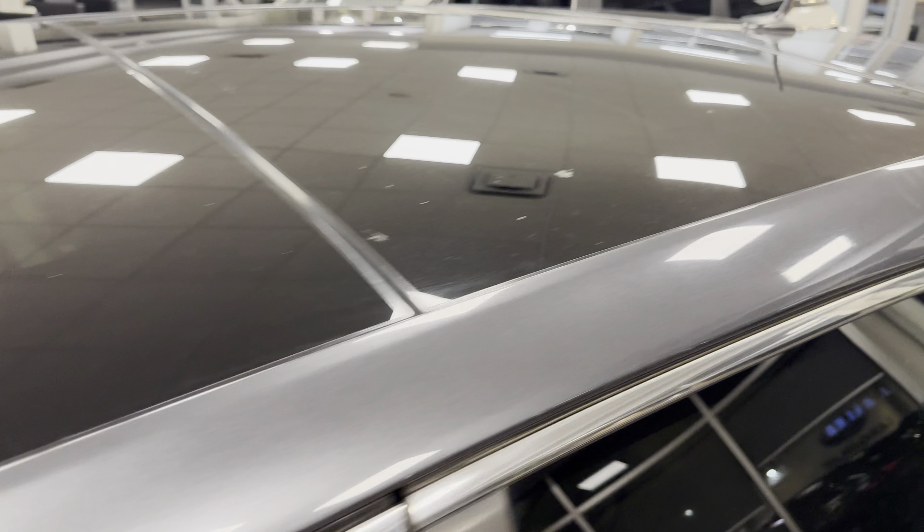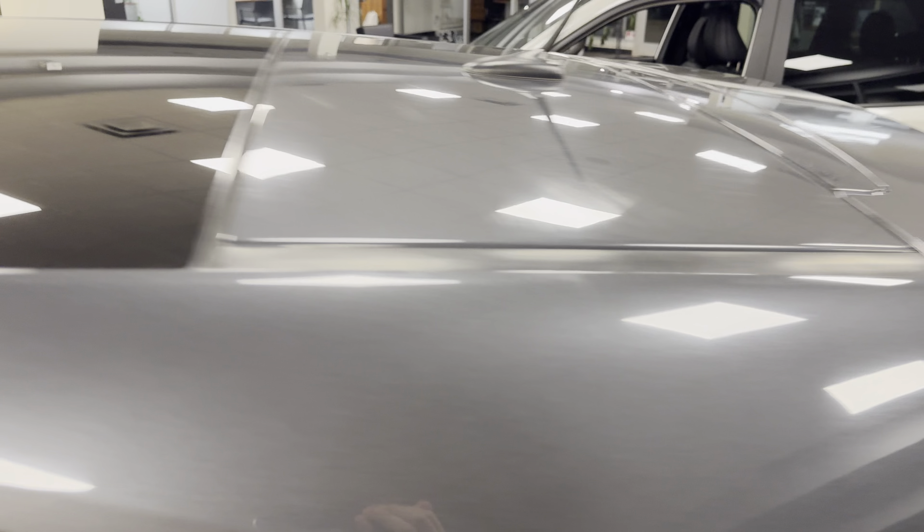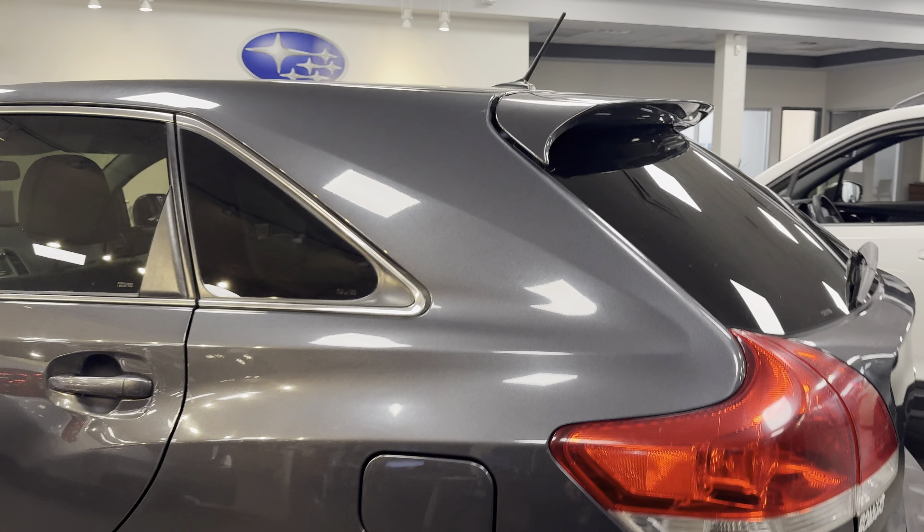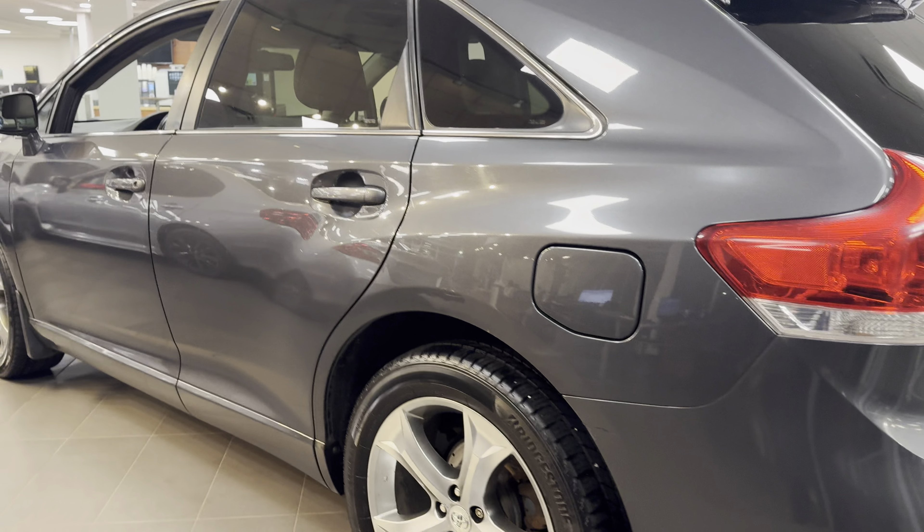The roof is also nice and clean. There's a little bit of scratching there but I actually hadn't noticed it until I really went looking for it.